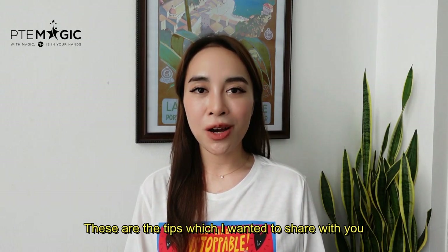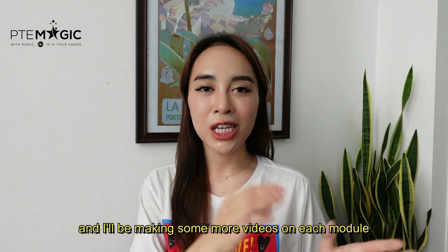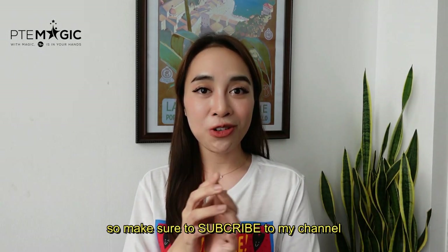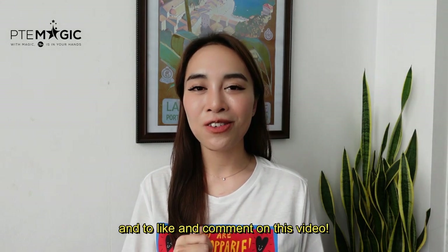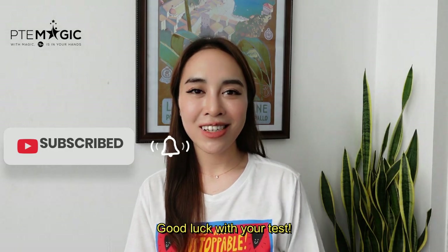So these are the tips which I wanted to share with you, and I'll be making some more videos on each module. Make sure to subscribe to my channel and also to like and comment on this video. Good luck with your test, bye!